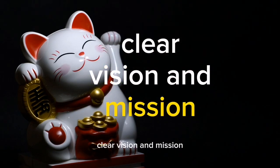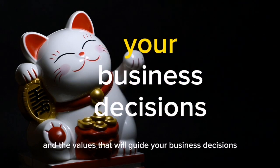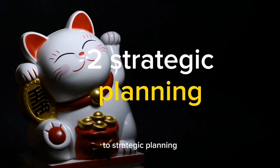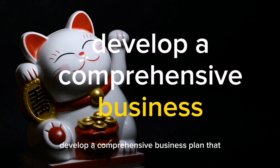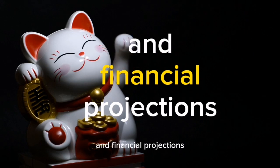Keys to a successful business. 1. Clear Vision and Mission. Define your company's purpose, long-term goals, and the values that will guide your business decisions and operations. 2. Strategic Planning. Develop a comprehensive business plan that outlines your strategies, target market, competitive advantage, and financial projections.